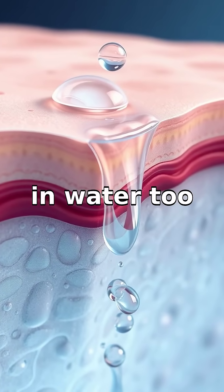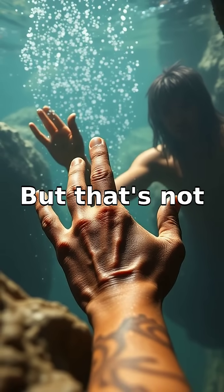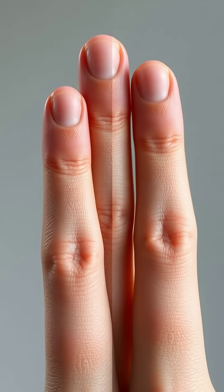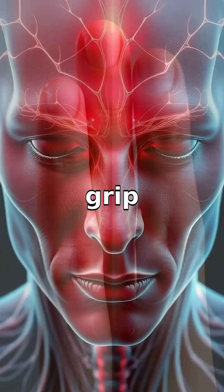When you stay in water too long, your skin's top layer absorbs water, causing it to swell slightly. But that's not the fascinating part. Your fingers prune as a smart feature our ancestors developed to gain better grip underwater.